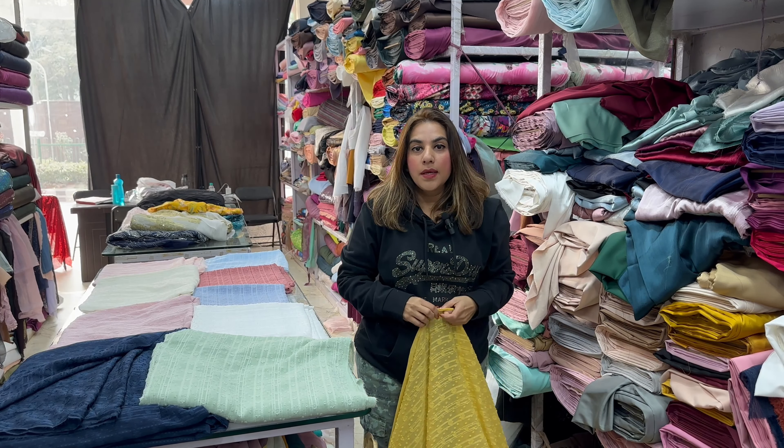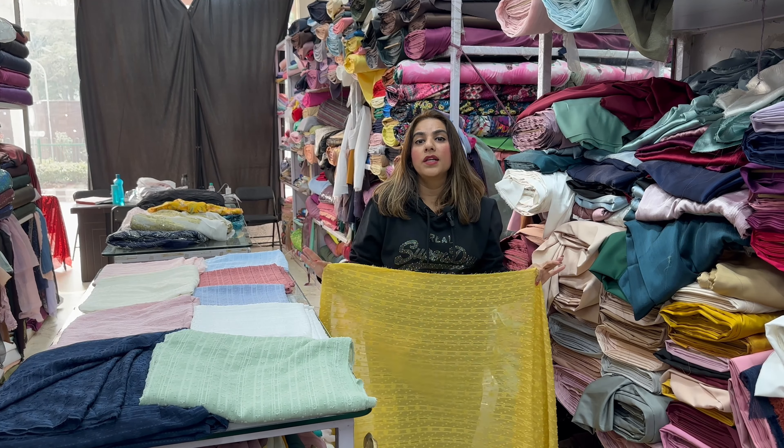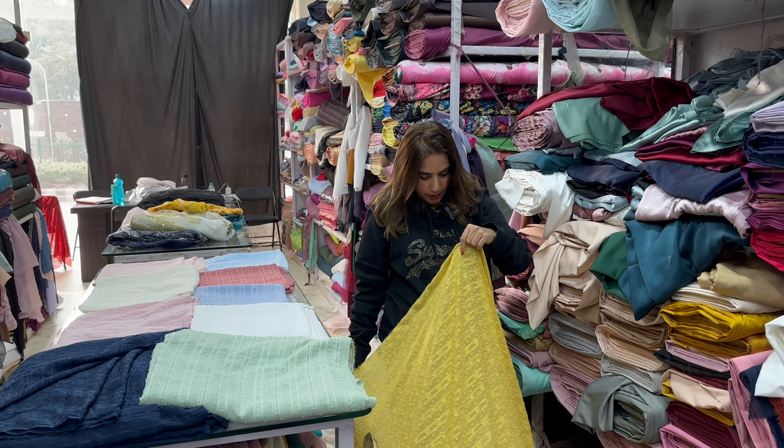The fabric is very easily manageable, durable, soft on skin, and flowy.